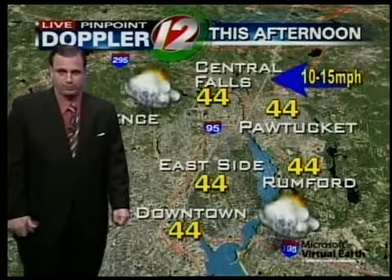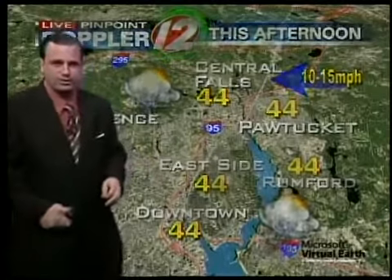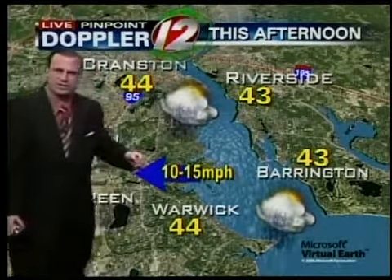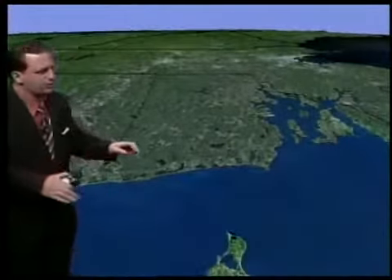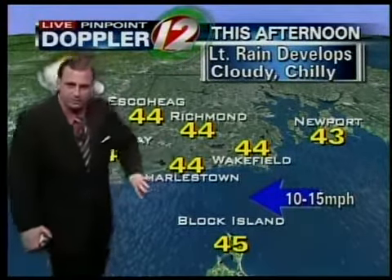For this afternoon, pretty much what you see is what you get — temperatures 44 in Central Falls, 44 on the east side of Providence with some light rain working its way in from the south and west. 44 in Cranston, Riverside — kind of a damp, raw feel to the air there, about 43. Same in Warwick, around 44 with these winds from the east at 10 to 15 miles an hour. And of course, you're seeing some light rain working its way in right now down in Escoheag, Ashway, Charlestown, and Wakefield.